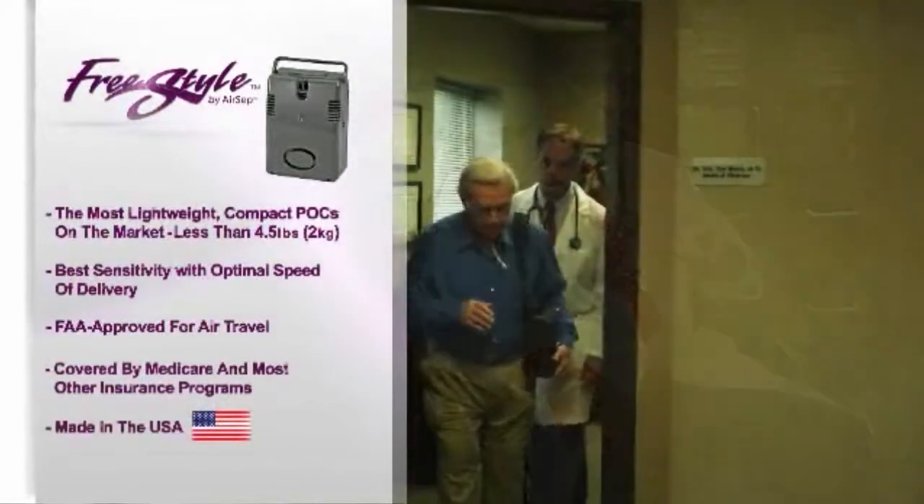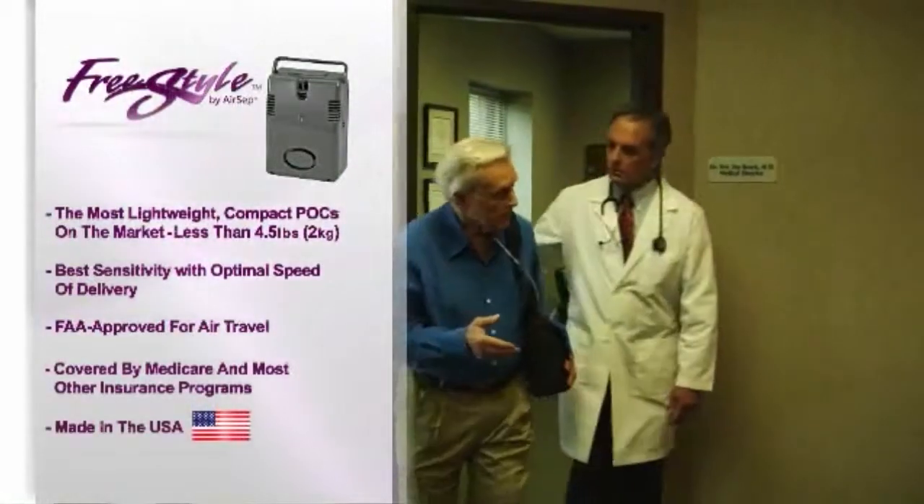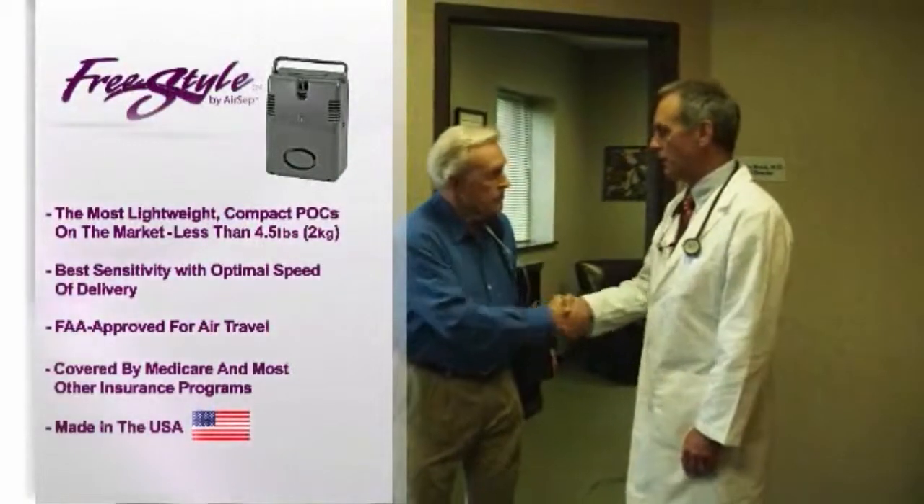The Freestyle Portable Oxygen Concentrator weighs less than four and a half pounds. FAA approved for air travel, covered by Medicare and most insurance programs, and made in the USA.